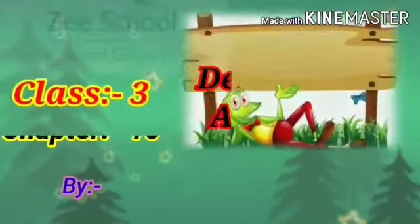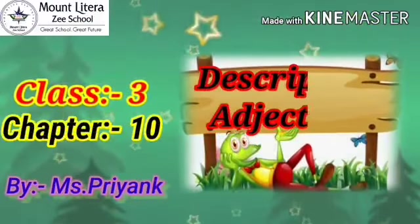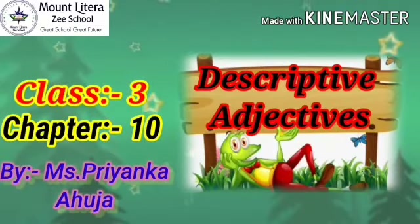Good morning, children. How are you all? I hope you all are fine. I am Priyanka Oja, faculty of Mount Litra Zee School, Jhasi. Welcome to your English grammar class.